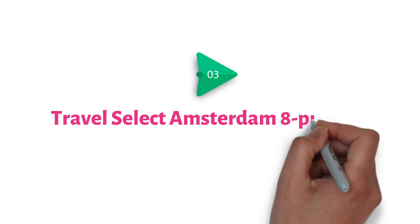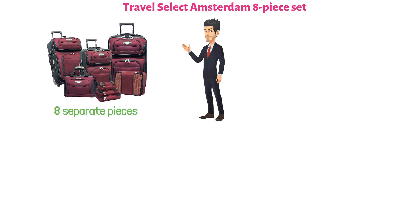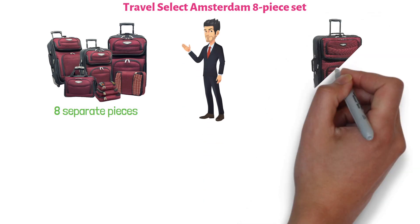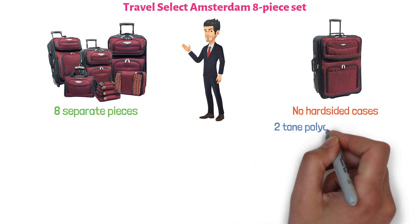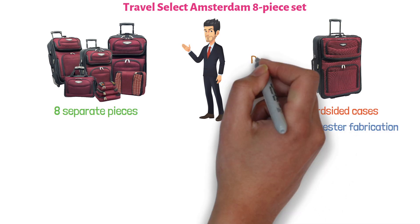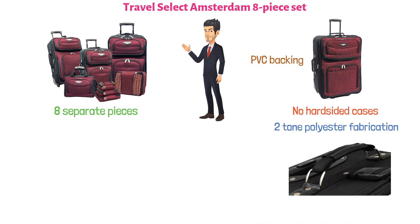At number 3 we have the Travel Select Amsterdam 8-Piece set. This one contains eight separate pieces, each tailored for maximum convenience. These are not hard-sided cases — they are made of two-tone polyester fabrication and come with PVC backing. They're also equipped with the Deluxe Internal Retractable Push Button Handle System, which is particularly convenient.